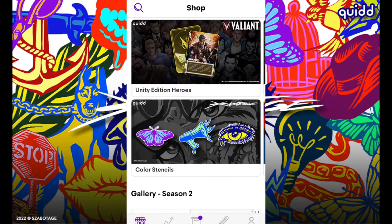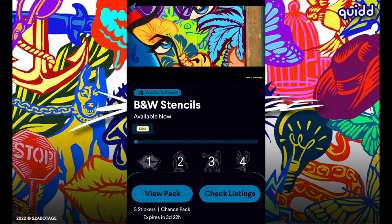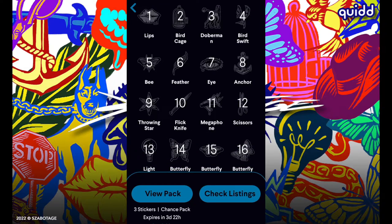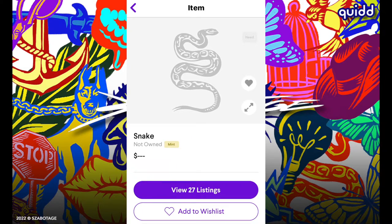What is up guys, Collector Chaos back with another Quid video. This time the Quid x Sabotage sets are just starting to drop, starting with the black and white stencil set. So let's go ahead and check some of these packs out — this artwork is definitely super awesome.